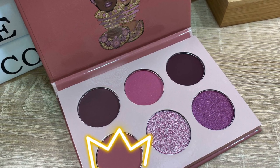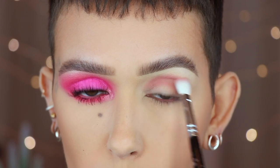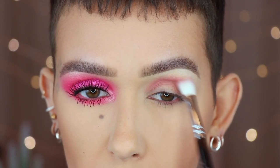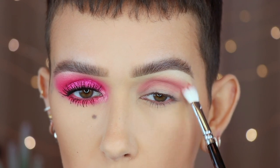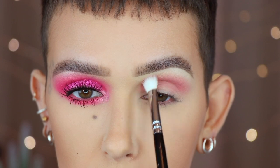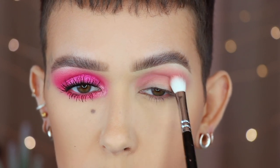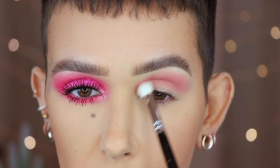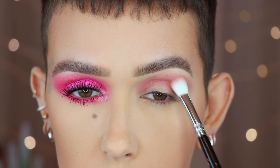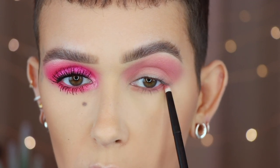Now moving to the Mauves palette. I'm taking a Zoeva 227 brush with the first shade in the bottom row, going directly into the crease with back-and-forth windshield wiper motions and then tiny circular motions, blending it upward. This color is really, really pretty. I'm picking up a bit more product and doing the same thing — back and forth, then lightly working it upward. Then using the Référ number three with that same shade along the lower lash line.